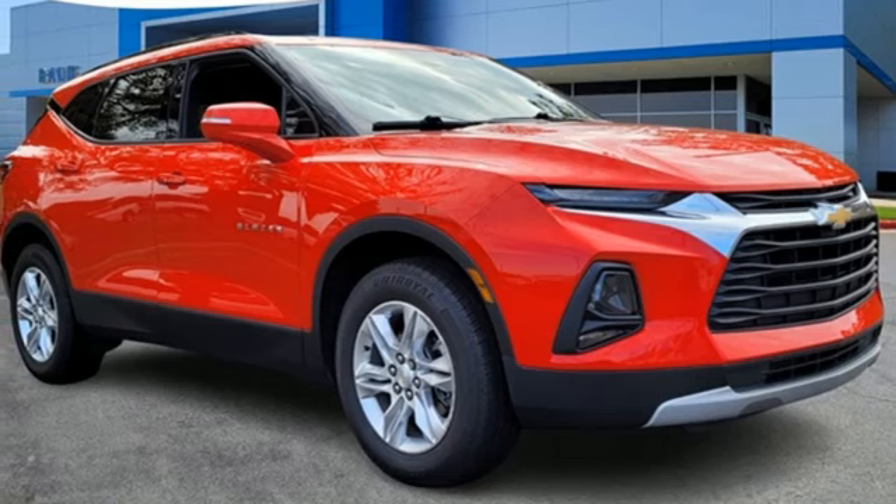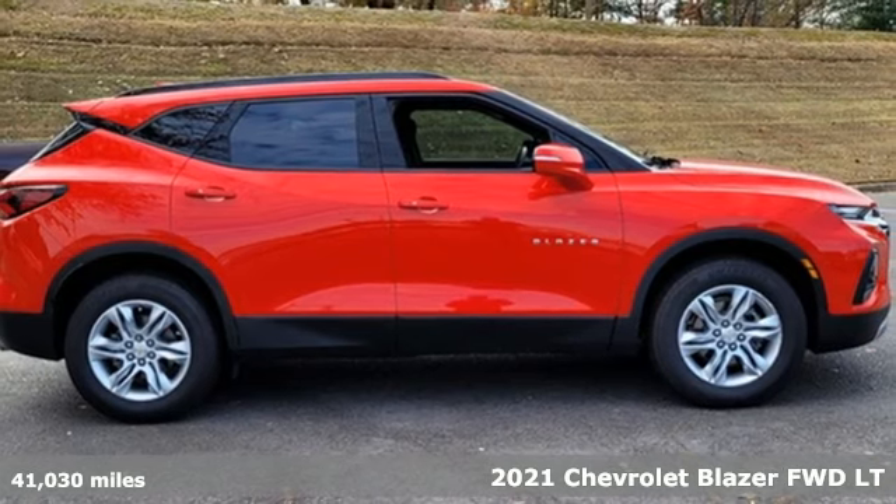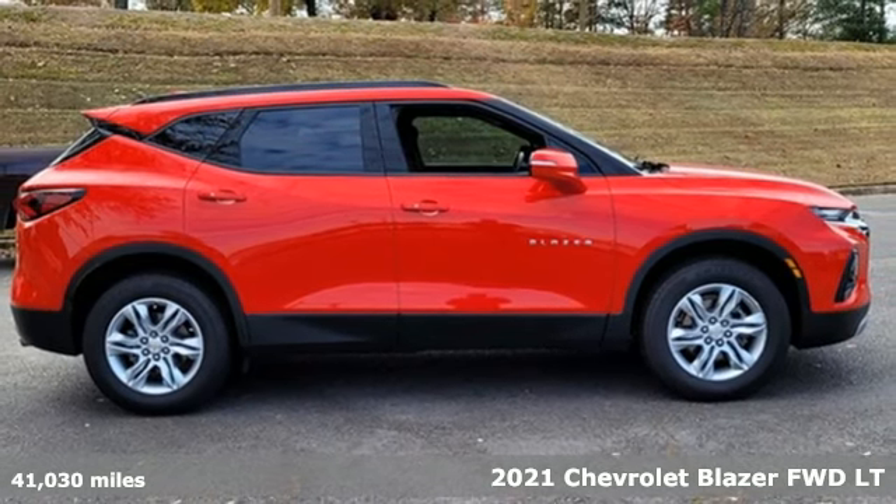Here's a 2021 Chevrolet Blazer. It's built for rugged roads and conditions and dressed for the day-to-day.